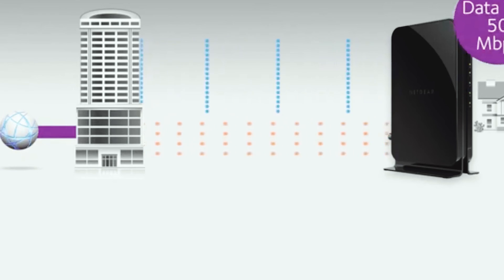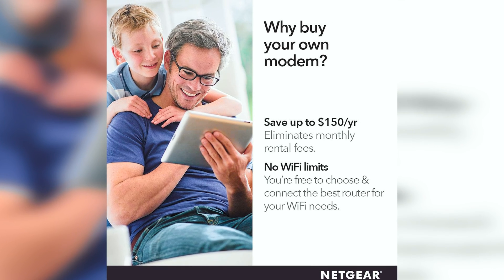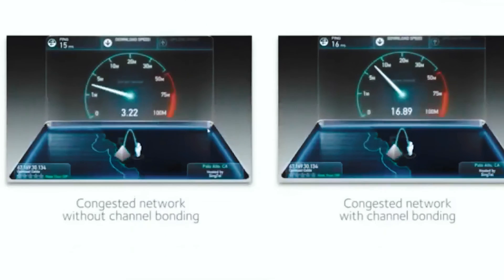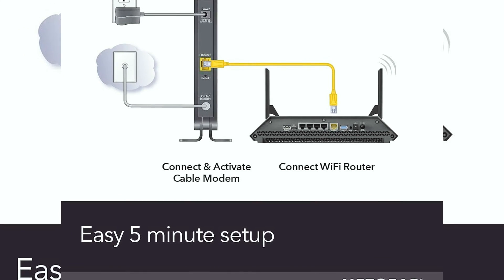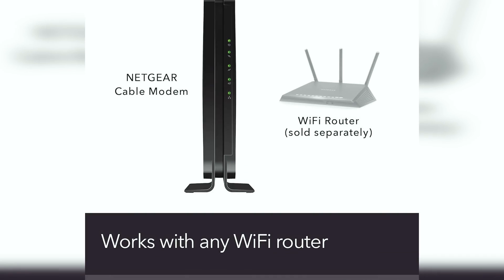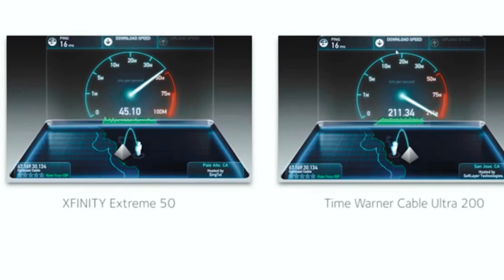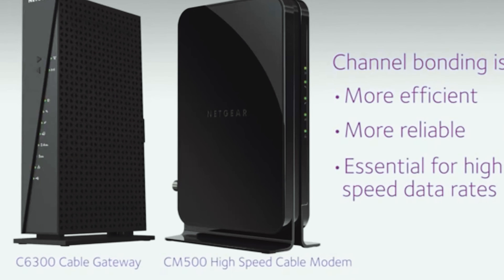Another advantage of the CM500 is its wide compatibility with various internet service providers, so you can rest assured this modem will work seamlessly with your current provider. We also want to highlight the importance of choosing a modem with 16x4 channel bonding, like the CM500, as opposed to older 8x4 models. Upgrade to the Netgear CM500 and enjoy a reliable and fast internet connection tailored to your needs — stay connected and experience seamless browsing, streaming, and downloading. Before we reveal number one, be sure to check out the description below for the newest deals on each of these items, and subscribe to stay up to date on the best products.